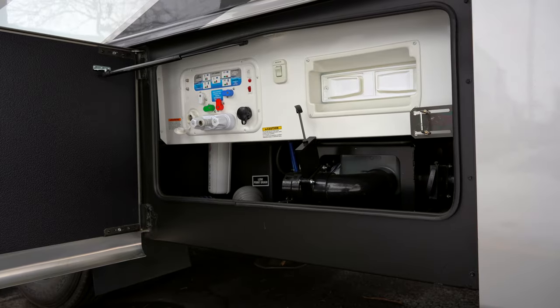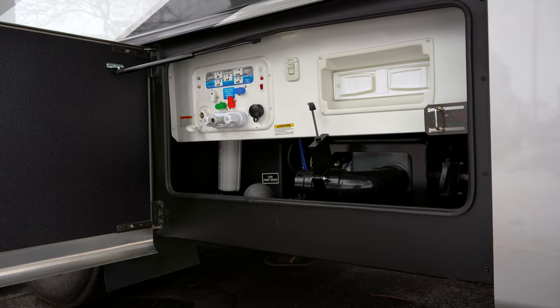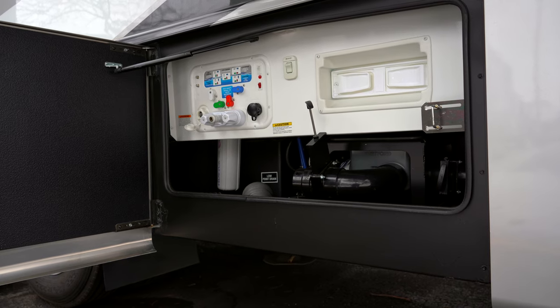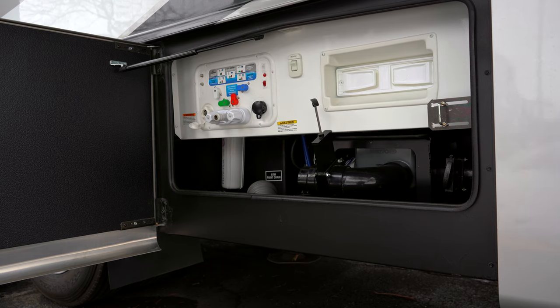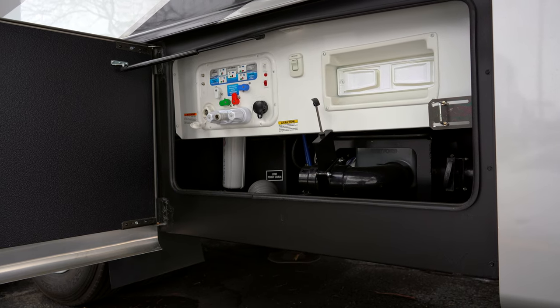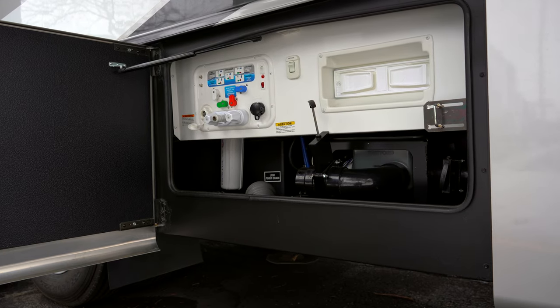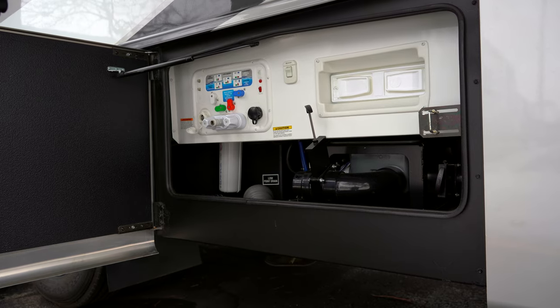In the enclosed centralized utility station area you've got the Nautilus system with an easy color-coded key to turn your valves for winterizing, hooking up to city water, drawing water from your tanks, sanitizing, and whatever else you need. You've got an outside shower and a black tank flush out here as well.